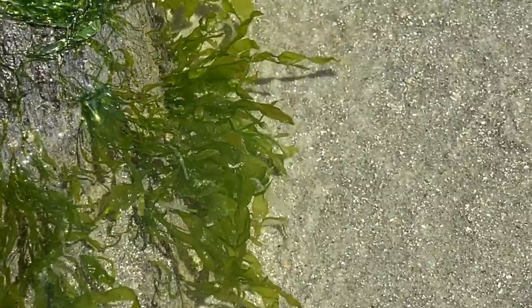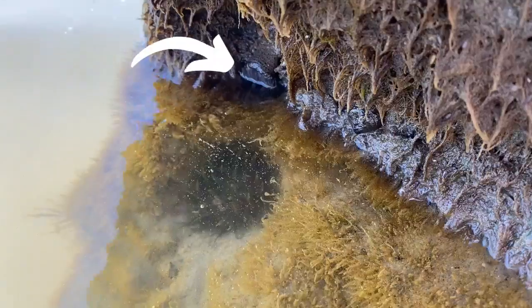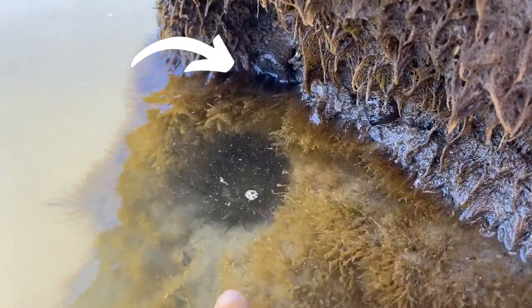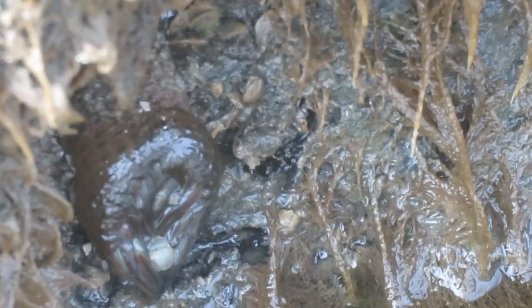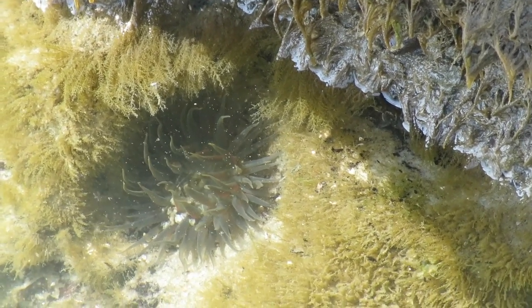In deeper water, sea lettuce and other seaweed provides cover for other animals. Here, an anemone clings to the structure of the tree, looking like brown jelly lumps out of the water, but open like a flower under the water.